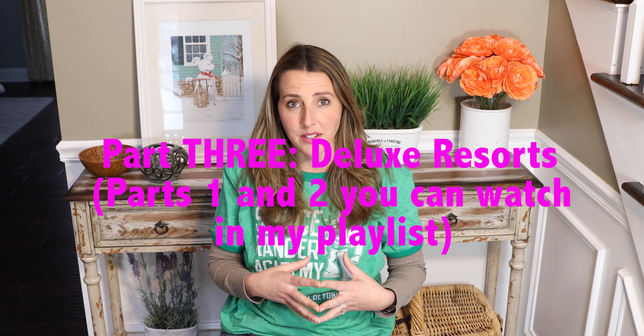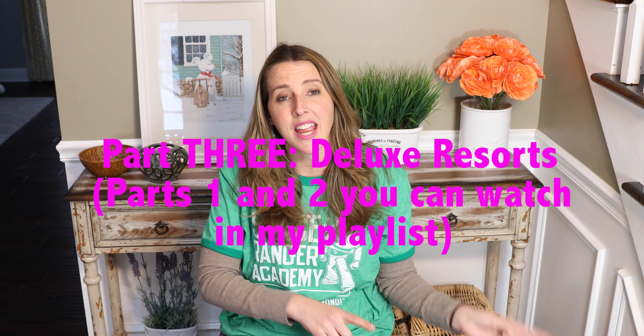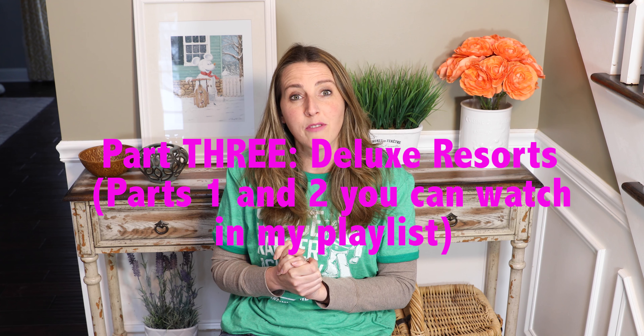Hello everyone! Welcome back to Coral Joy Travel. Last week a subscriber of mine, Melissa, asked me to make a video about the different Disney resorts. So I'm going to do that today. Definitely stay tuned throughout the entire video because there's lots of really good information, some information that might be new to you.